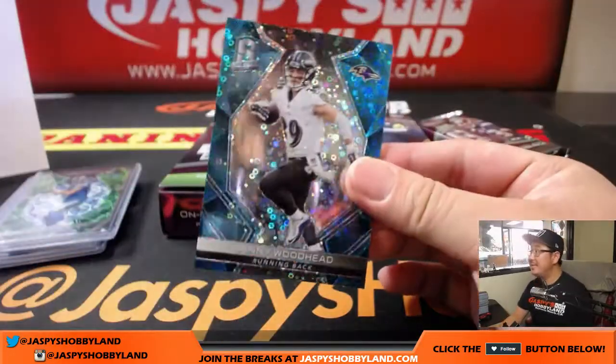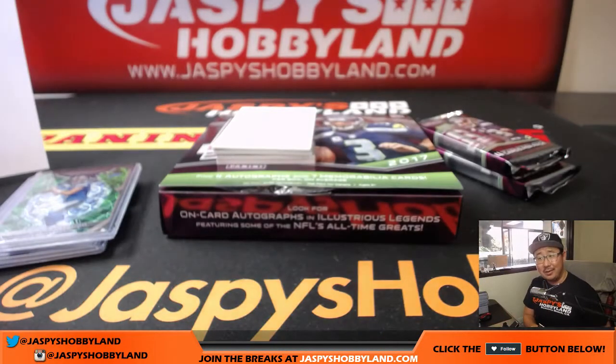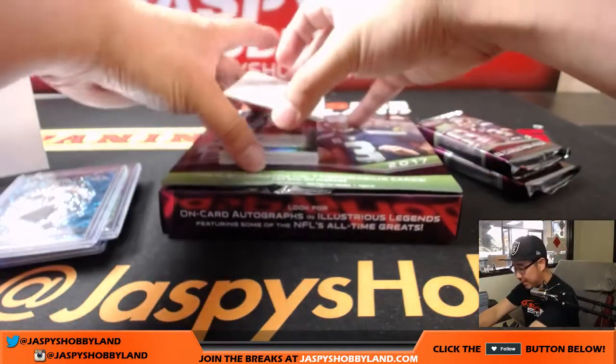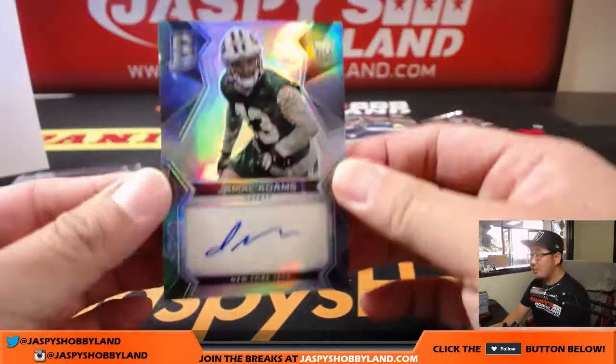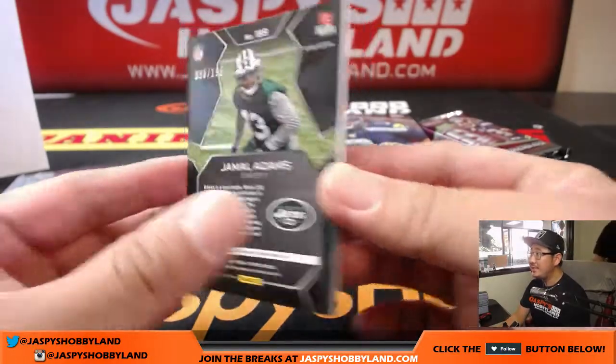And there's Danny Woodhead for the Ravens. I love that neon blue with the bubbles — 29 out of 50. It's a refreshing hit. Ravens — that goes to Preston with the Ravens. Next up is Jamal Adams for the New York Jets. 96 out of 199. Yes, we do ship to the United Kingdom — I believe it's like an $8 or $9 shipping fee in US dollars.